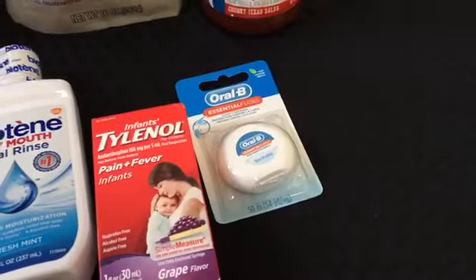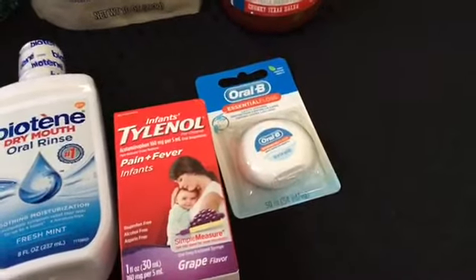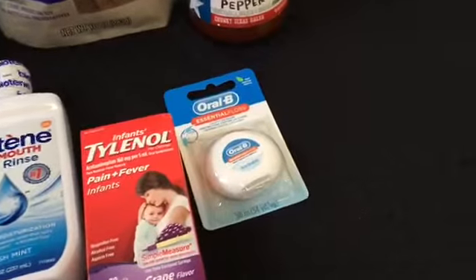The last thing is the Oral-B floss — it's $1.47, you'll get back $1.00 from Ibotta, making it just $0.47. That's a limit of five.